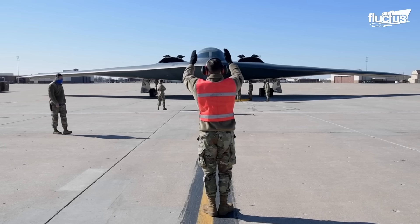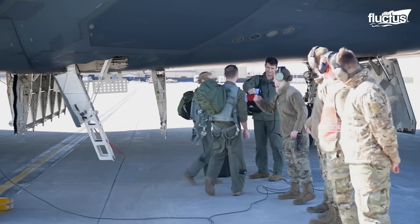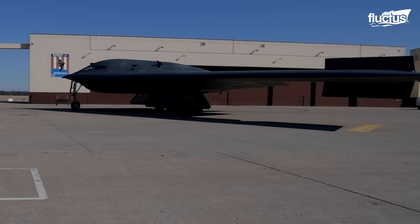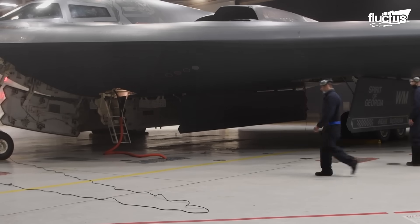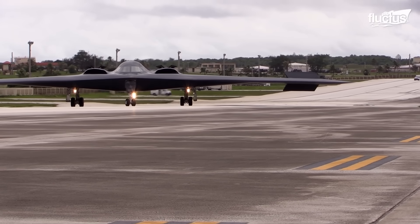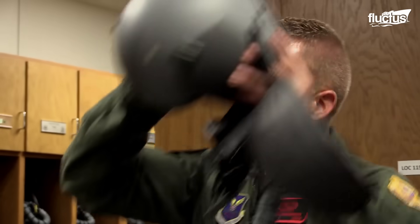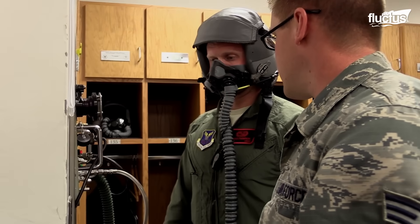The B-2's advanced technology means its use is more complex than that of other aircraft, so its pilots must have specialized training to know all its functions and characteristics. This meticulous and rigorous process involves intensive academics, simulator exercises, and flight experiences to ensure pilots are proficient in the unique demands of flying and employing stealth bombers. With such training, the pilots can be ready to fly the plane, but also follow the pre-flight procedures, including preparing their equipment and suits.